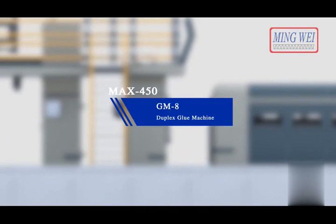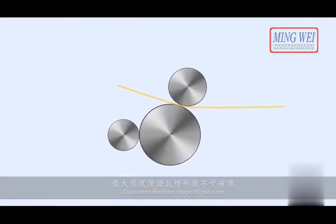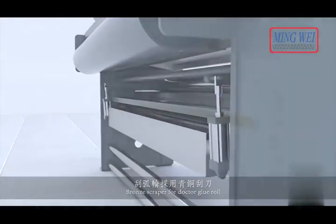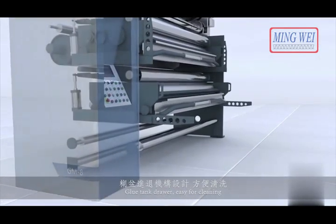GM8 duplex glue machine. Rider roll control accurately guarantees the flute shape all the time. Bronze scraper for doctor glue roll — glue applied evenly with precise control of thickness. Glue tank drawer design is easy for cleaning.